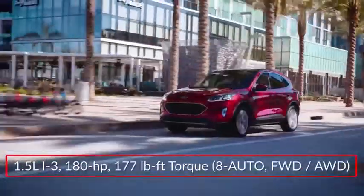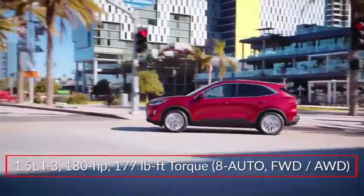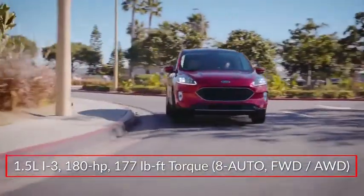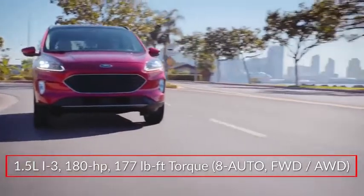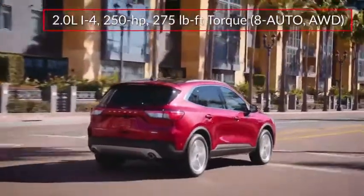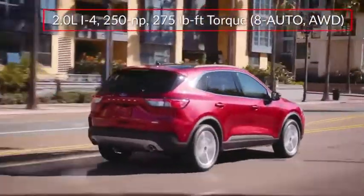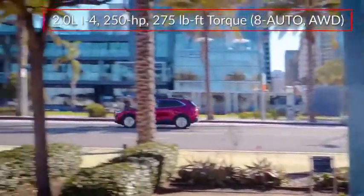Base power for the Escape comes from an all-new turbocharged 1.5-liter inline three-cylinder engine, sending 180 horsepower to the front wheels or available intelligent all-wheel drive through an 8-speed automatic transmission. An available EcoBoost 2.0-liter inline four-cylinder sends 250 horsepower to all four wheels through an 8-speed automatic.